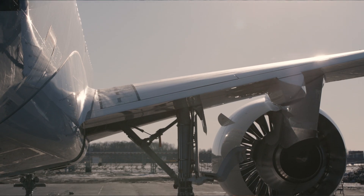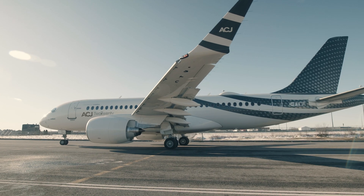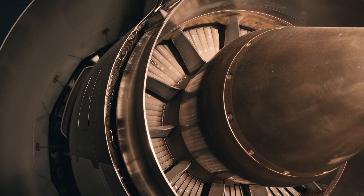With the Pratt & Whitney engines, we lower the emissions. We have a very low fuel burn, and we're very quiet. We're actually one of the quietest airplanes operating in the skies today.